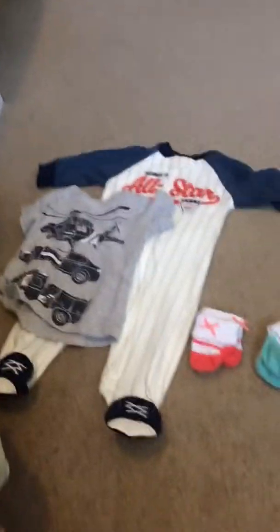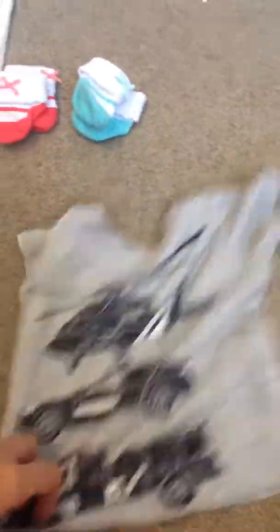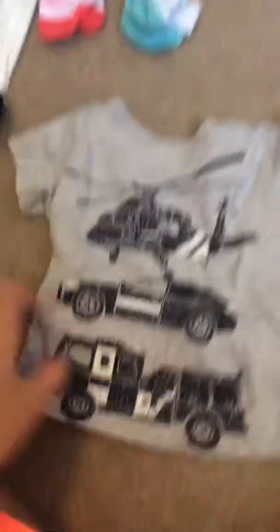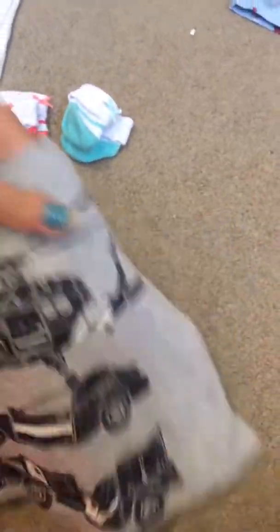And then I'll go to this stuff. I got all this from Carter's in one day. So I got this little t-shirt — it's in three months and it has a police helicopter, a police car, and a fire truck. That's what it looks like.